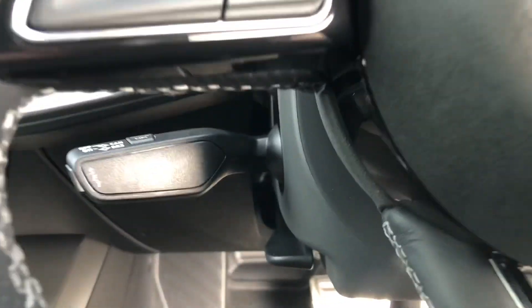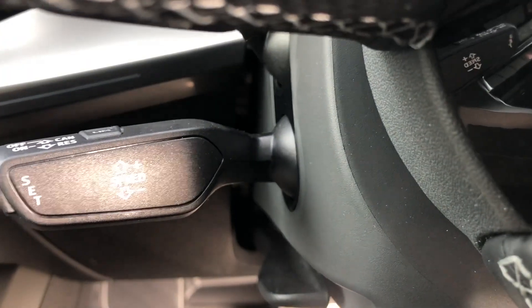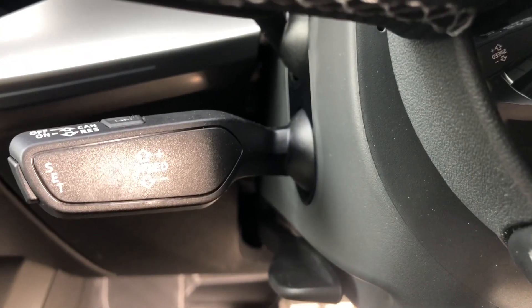This car does come with cruise control which is perfect for those longer motorway drives, as well as automatic headlights.